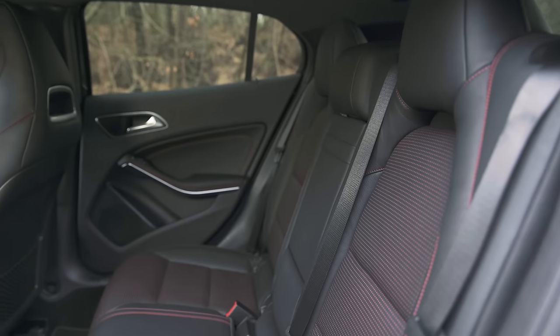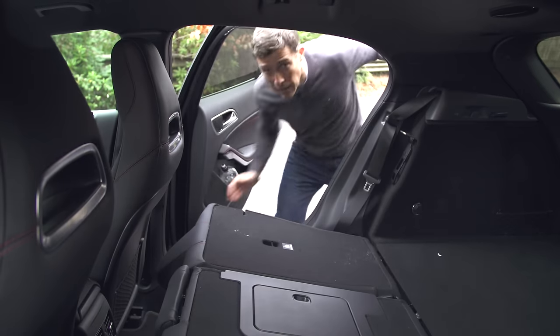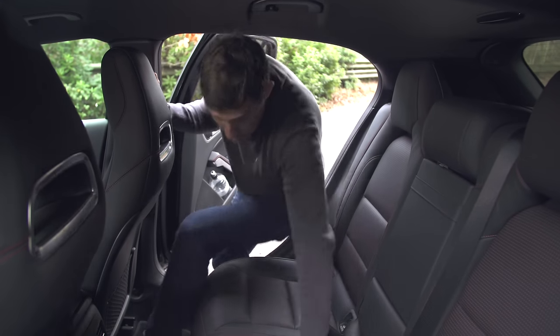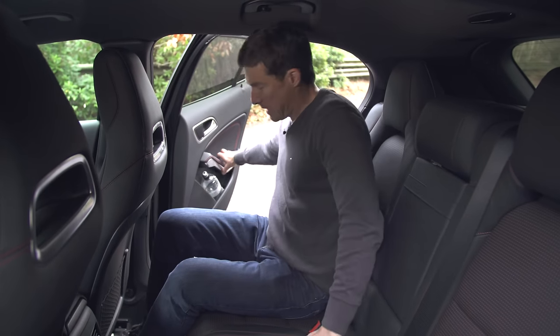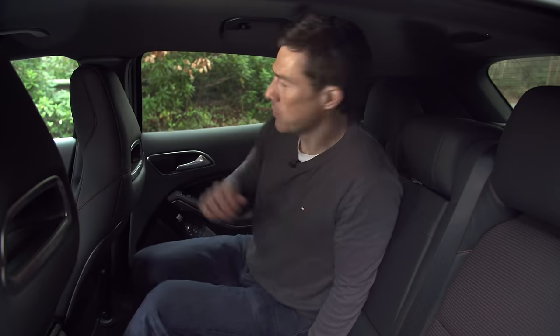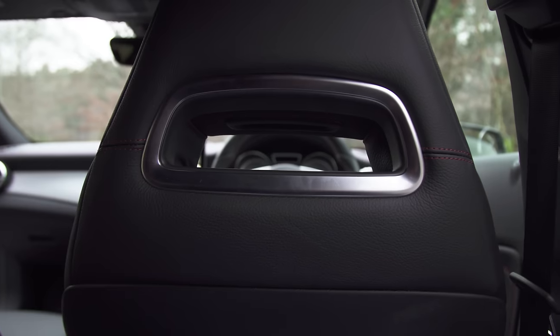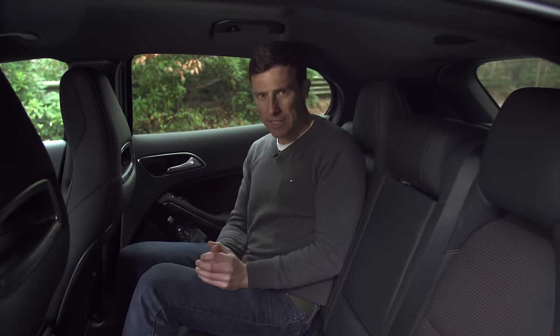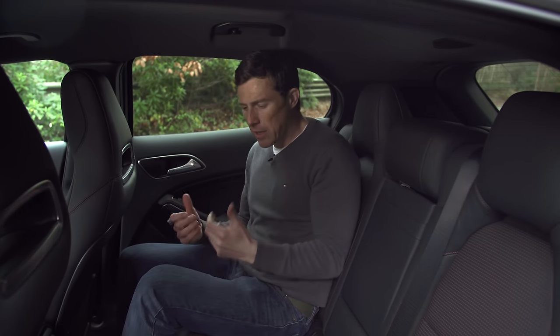Here in the rear, headroom is pretty decent and so is knee room — people over six foot will be fine in the back. The problem is that children might not like it all that much because the windows are quite small and the integrated headrests block the view forward, so it does feel a little bit claustrophobic and dark and dingy back here.